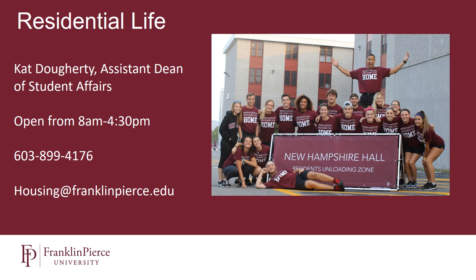My name is Kat Dougherty and I'm the Assistant Dean of Student Affairs here at Franklin Pierce University, and I oversee the Department of Residential Life. We are more than happy to answer any questions you might have. You can call the office number or email the address shown on this presentation. We're open from 8 to 4:30 Monday through Friday. Please don't hesitate to let us know if this presentation didn't answer all of your questions — we'd be happy to talk to you more.